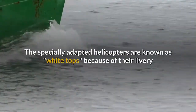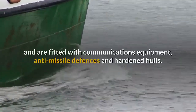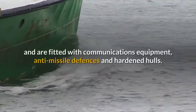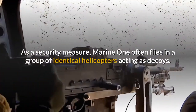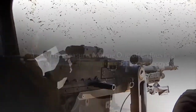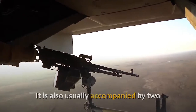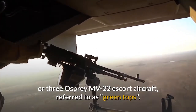The specially adapted helicopters are known as White Tops because of their livery and are fitted with communications equipment, anti-missile defenses and hardened hulls. As a security measure, Marine One often flies in a group of identical helicopters acting as decoys. It is also usually accompanied by two or three Osprey MV-22 Escort aircraft, referred to as Green Tops.